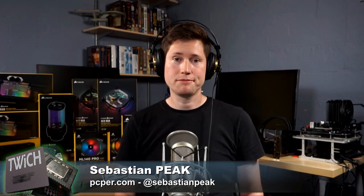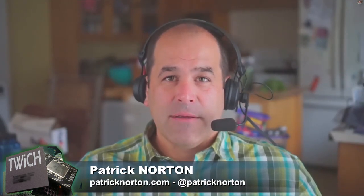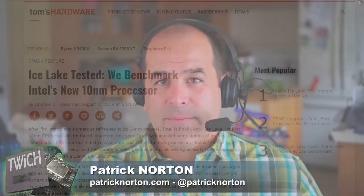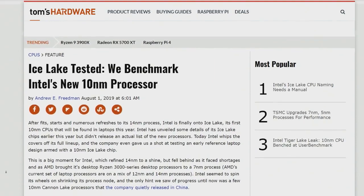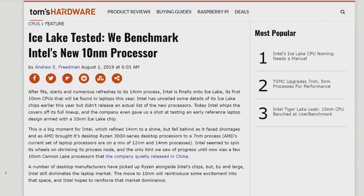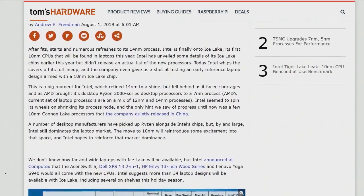Are you excited? This is not an underwhelming CPU upgrade, especially for Intel — that's a double negative. It is an underwhelming upgrade. It is, unless you're excited about the new graphics. The graphics are really interesting because they went with a new graphics architecture called Gen 11.